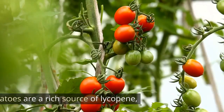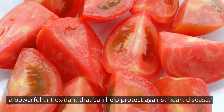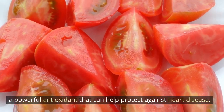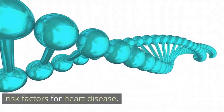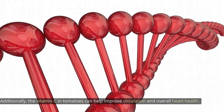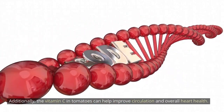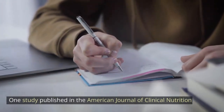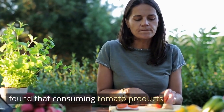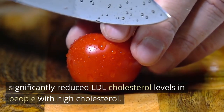Tomatoes. Tomatoes are a rich source of lycopene, a powerful antioxidant that can help protect against heart disease. Lycopene can help reduce inflammation and oxidative stress, which are risk factors for heart disease. Additionally, the vitamin C in tomatoes can help improve circulation and overall heart health. One study published in the American Journal of Clinical Nutrition found that consuming tomato products significantly reduced LDL cholesterol levels in people with high cholesterol.